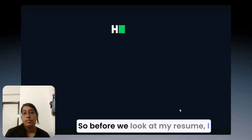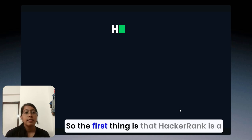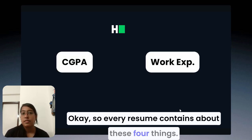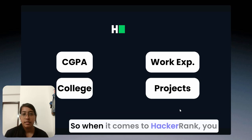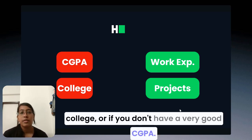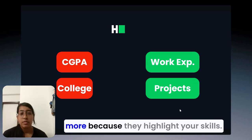Before we look at my resume, I just want you to know a few things. HackerRank is a skills over pedigree platform, which means it values your skills over your college, your CGPA, or your academics. Every resume generally contains four things: CGPA, work experience, college, and projects. When it comes to HackerRank, you can forget about your CGPA and college — it's alright if you're not from a tier 1 or tier 2 college or don't have a very good CGPA. They value your work experience and projects more, because those highlight your skills.